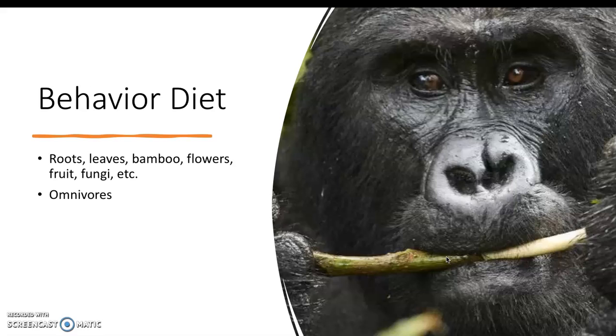The diet for the gorilla includes roots, leaves, bamboo, flowers, fruit, fungi, and other plants and vegetables. As you can see on the right, there is a picture of one eating a piece of bamboo. They are omnivores.